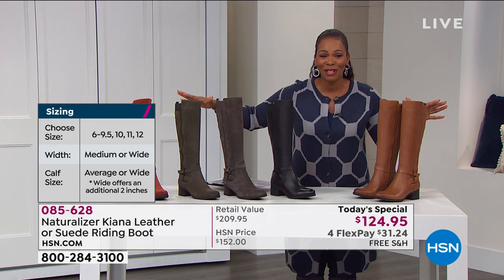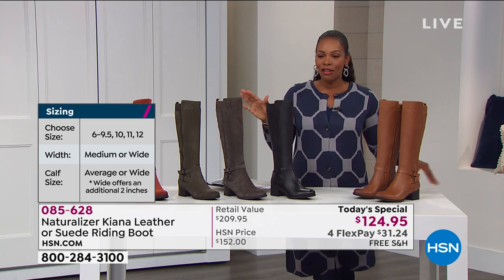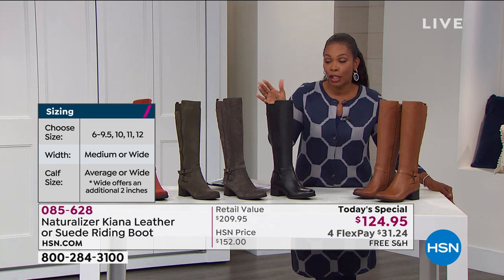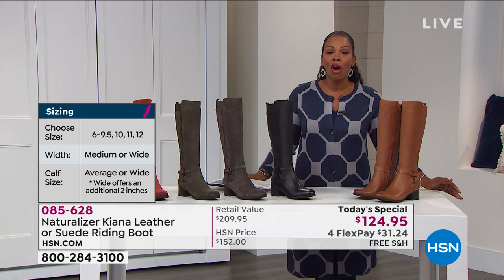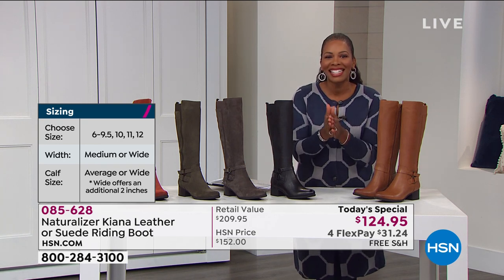Today you've got an amazing value because the retail value on these boots is over $209. You've got four Flex payments of $31.24 — go for it.